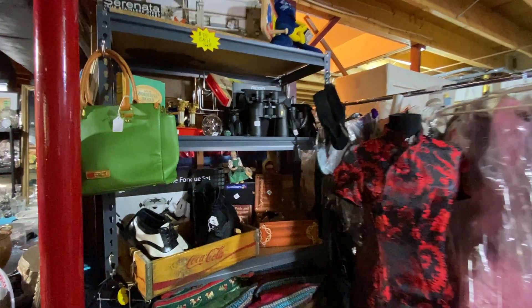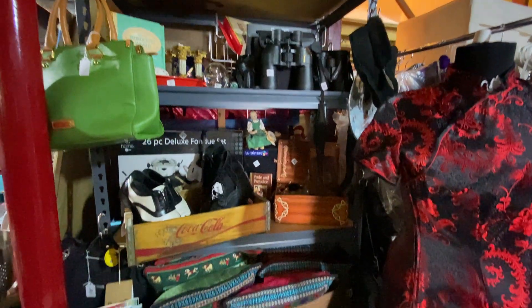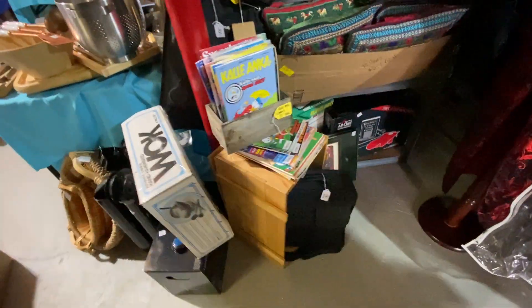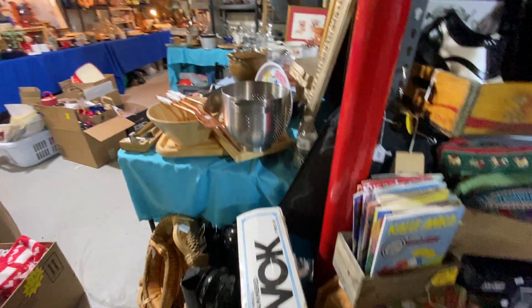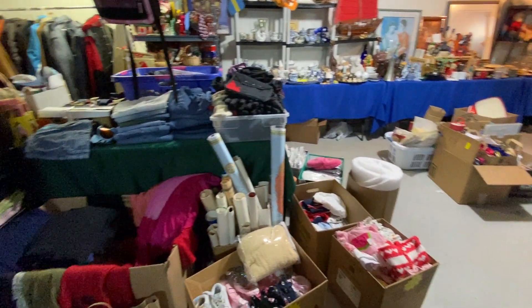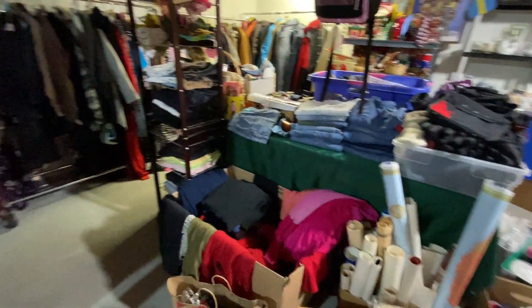Welcome to our next estate sale in North Reading this Friday and Saturday, 8 to 2. We will not be having a sign-up sheet. We will be lining up outside the garage door, as we have two tents outside in the whole basement and garage of this home.